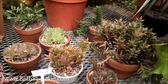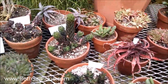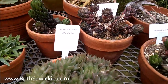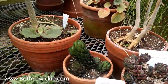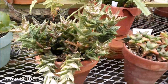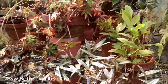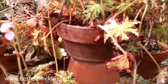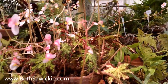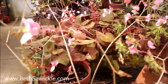Check out all these succulents — this one's sure pretty. I don't see a tag telling me what it is, but it's got some very cute-looking flowers.